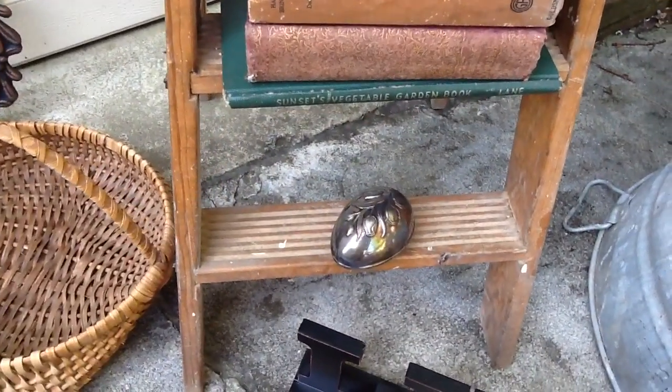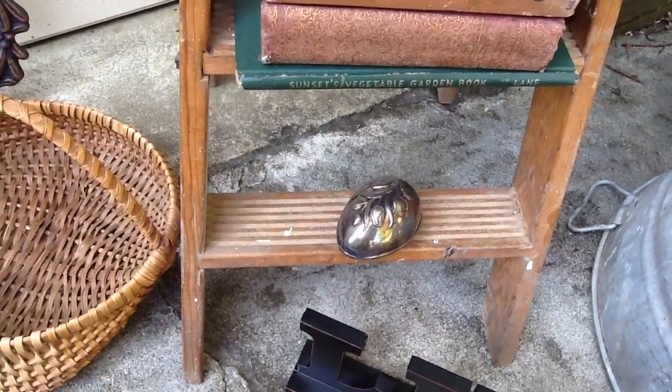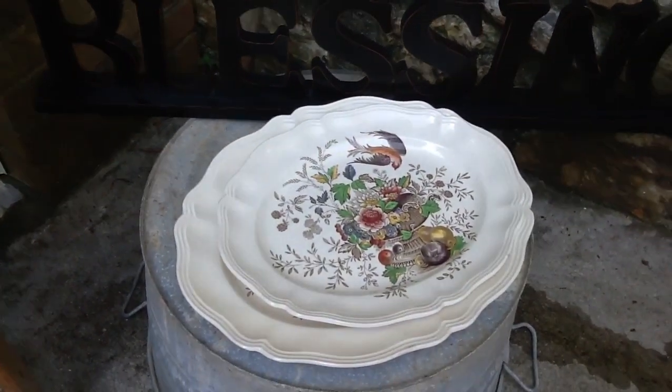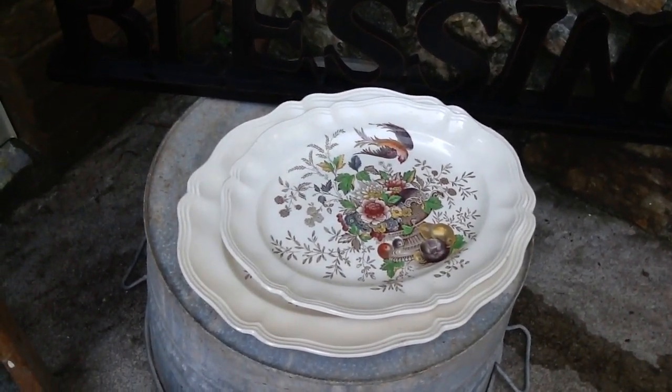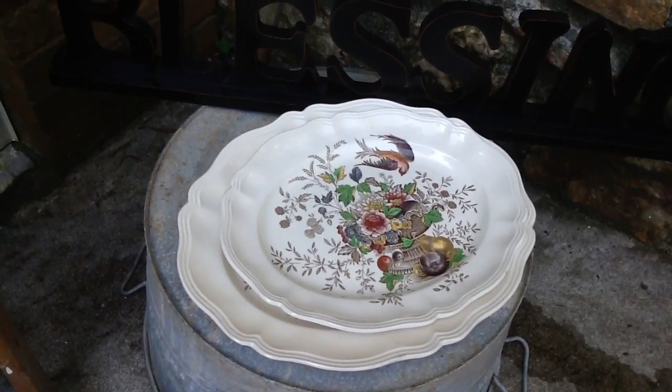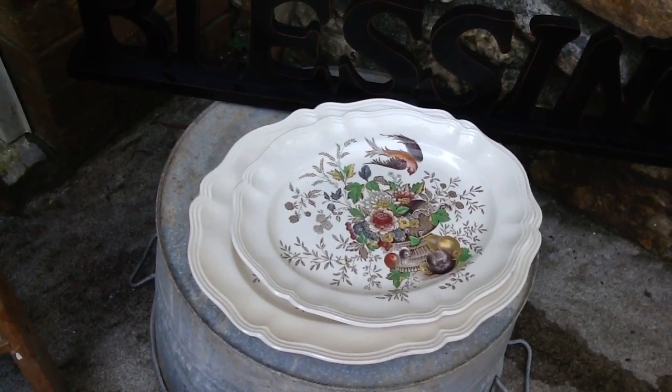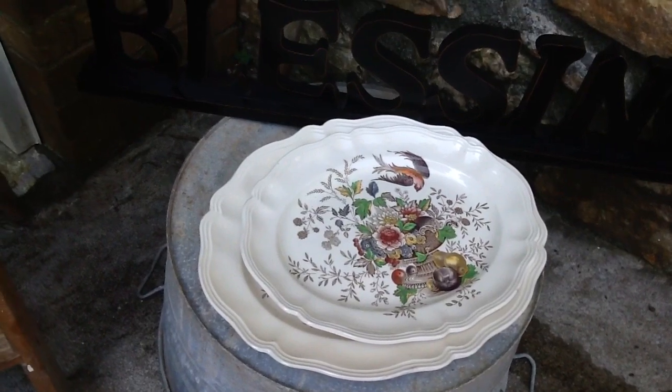Got this darling little silver Easter egg. That was a dollar. Over here, these are two Royal Doulton vintage platters. I got those for two dollars a piece and they are in such wonderful shape. They're absolutely gorgeous.